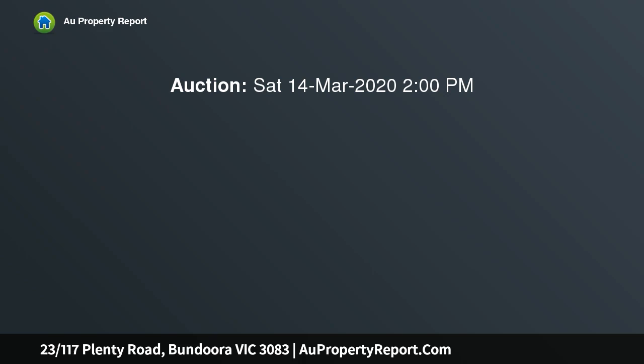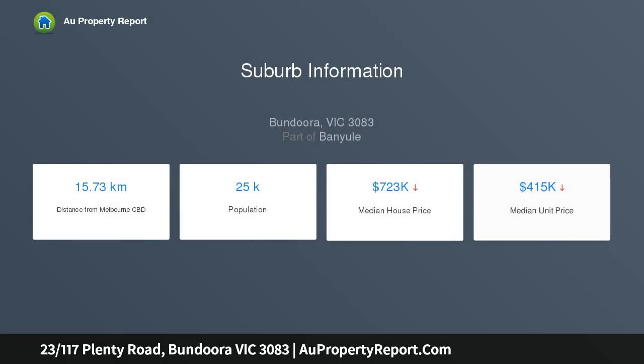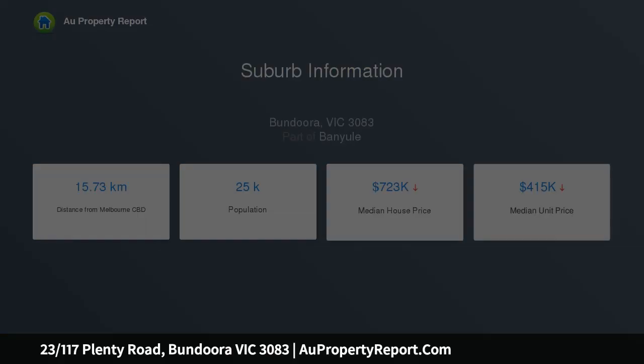Brilliant proximity to schools, universities, shops and transport, whilst parks and reserves are just moments away. Nestled at the heart of a neatly maintained group, this three-bedroom villa is the perfect setting for a busy or relaxed lifestyle, situated within private, easy-care surrounds.